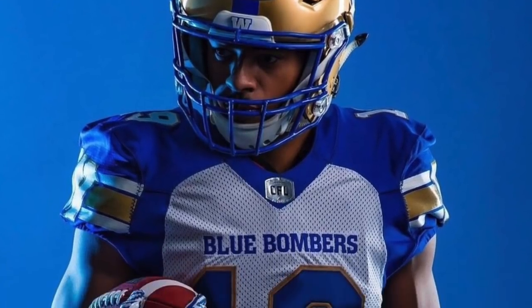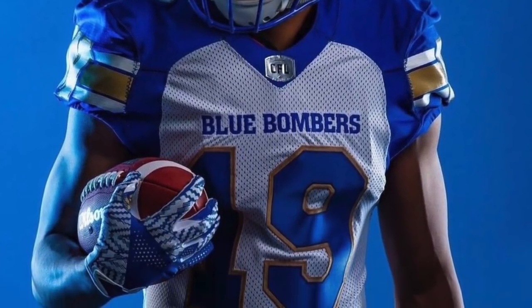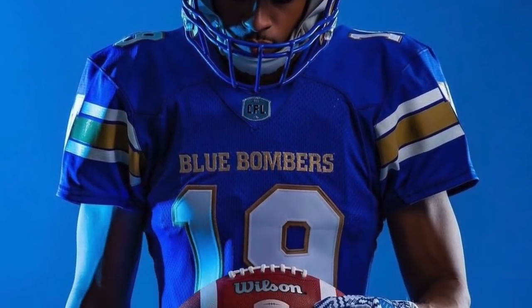The Winnipeg Blue Bombers come flying in at number five. These are very sharp — the gold helmet always looks good. They're the same as the Adidas jerseys, but you still got to love that blue and gold.